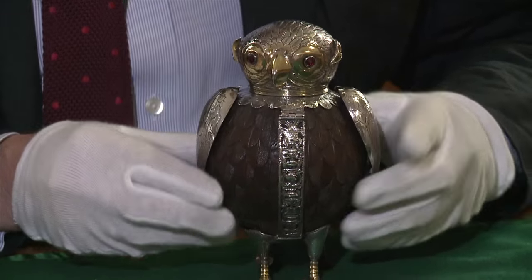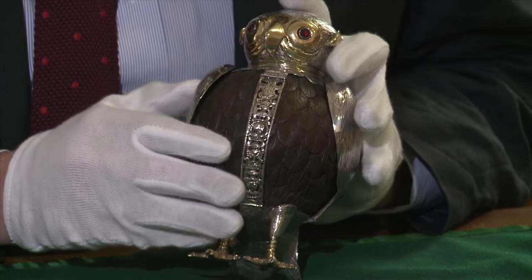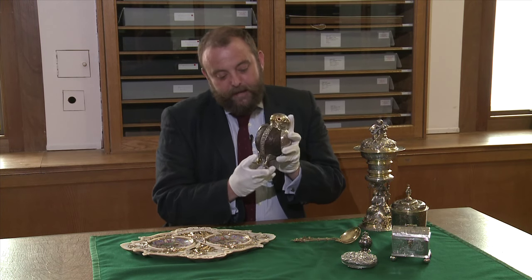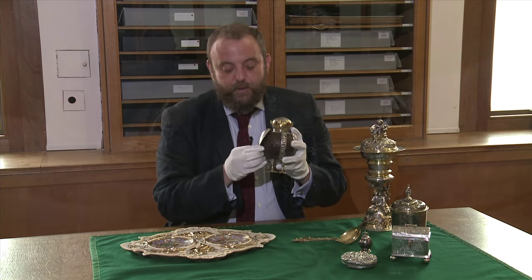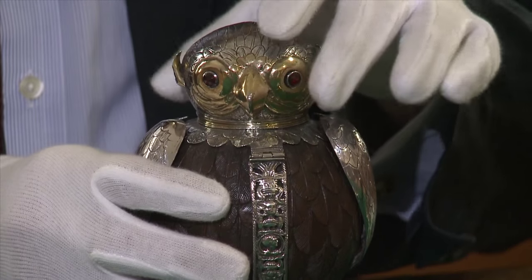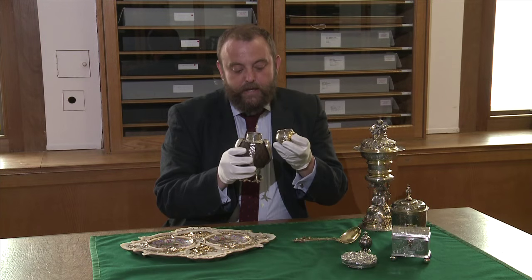This owl is made from a carved coconut — it's been cleverly carved with feathers. It's also extraordinarily quirky and really quite amusing. Its wings open, the head comes off, and it would be filled with wine or beer so you could pour it into the smaller head and use it as a drinking cup.